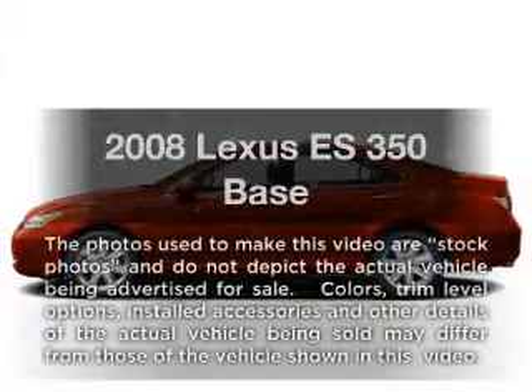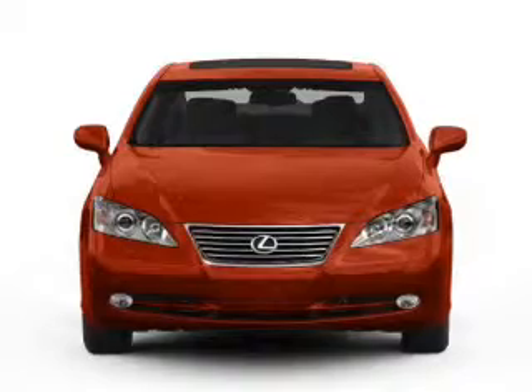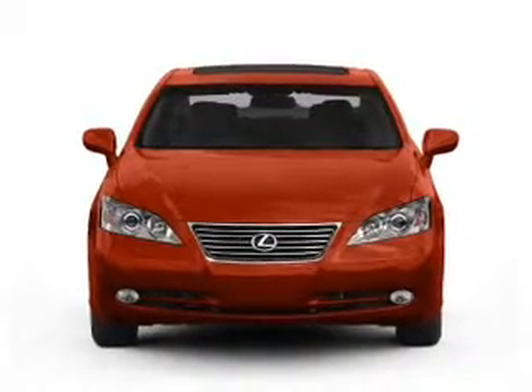Get noticed in this 2008 Lexus ES350. Everything you need under one roof with this great vehicle.